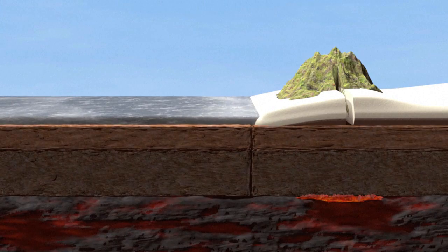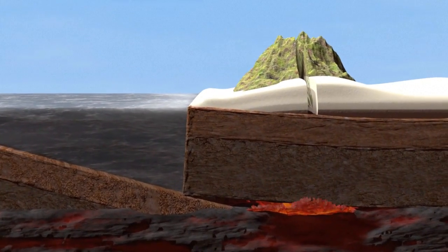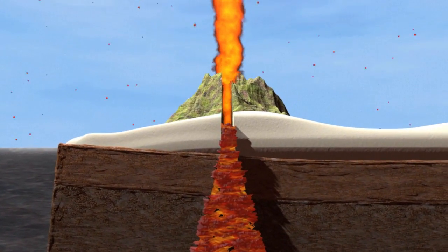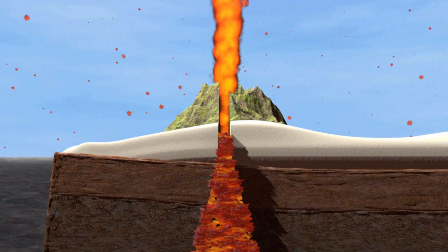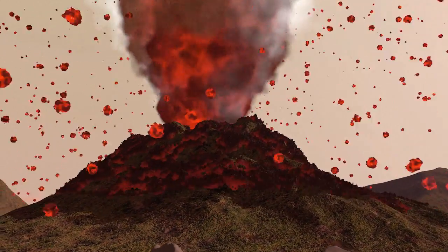Plates sometimes collide, causing one to slide beneath the other — this is called a destructive boundary. Pressure and heat created by this movement force magma up into the cracks in the rocks until it explodes to the surface as lava, causing a volcanic eruption. Molten rock, debris, and gases from the Earth's interior are also emitted, either from the main crater or from secondary vents.